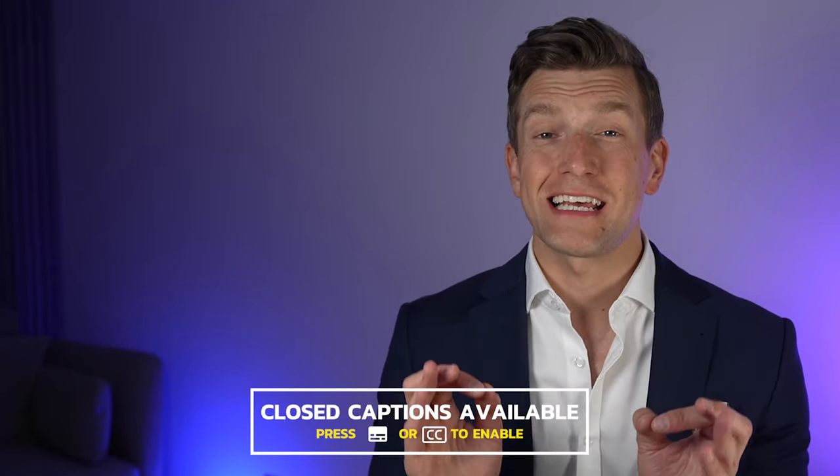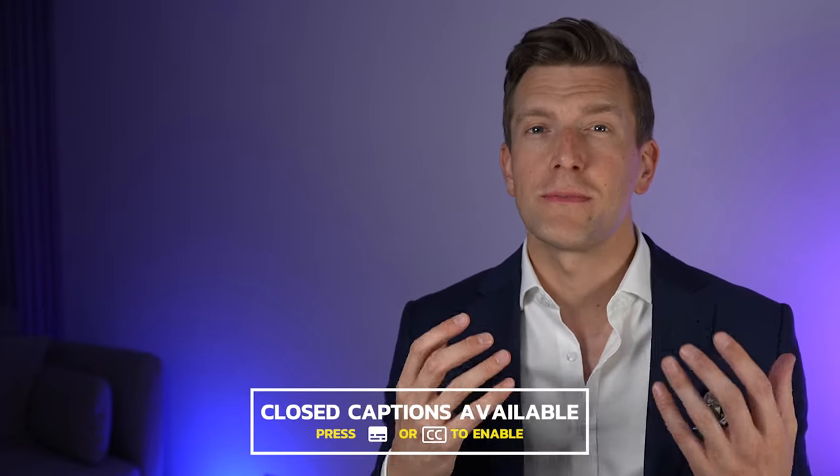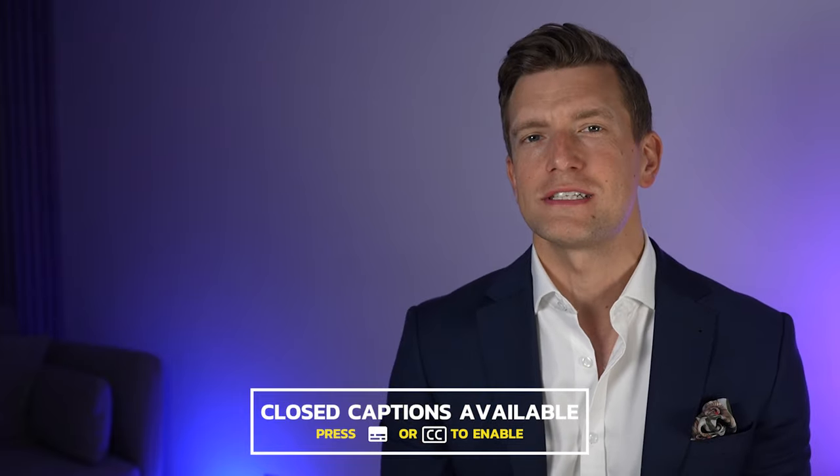Hey guys, it's Matthew here from Hearing Tracker, keeping you up to date with all things hearing related. I imagine that you've arrived here today as you have some form of noise trapped inside your head and you're looking for answers. Well, you'll be pleased to know that you've come to the right place. In this video, I'll play sound files of the most common types of tinnitus and hopefully help to point you in the right direction to overcome that annoying sound trapped inside your head.